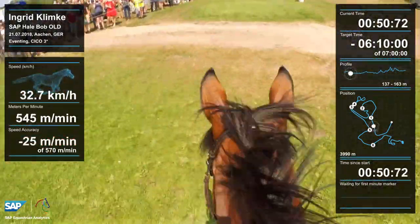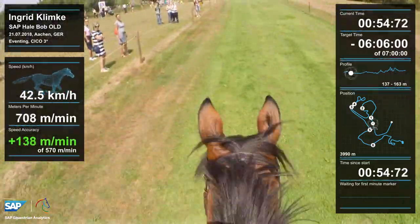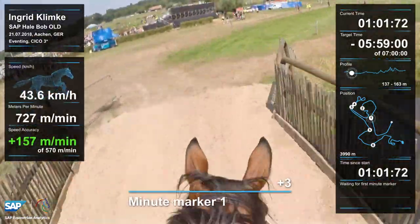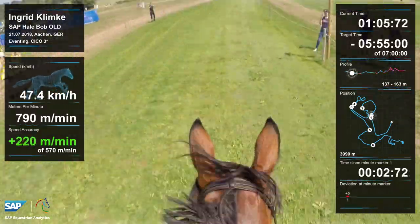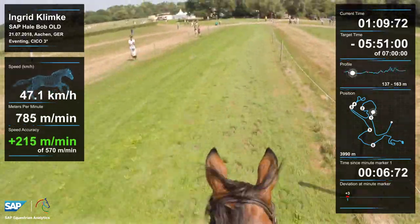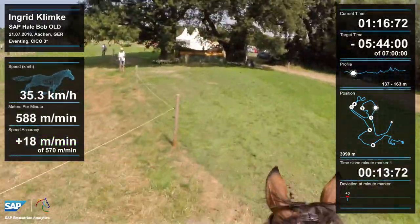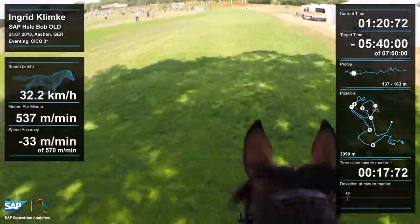The option was to go left or right — I decided left to have him a little bit more set up. Right away look at the speed: there's the first minute marker and we are good in time. Now I could really let him run; he is quite fast, look at the speed, and he enjoys cantering — that's one of his favorites.